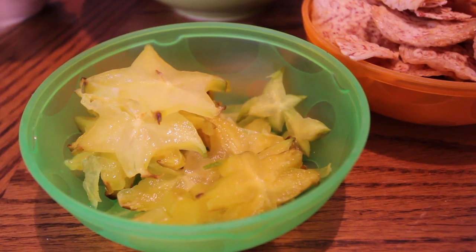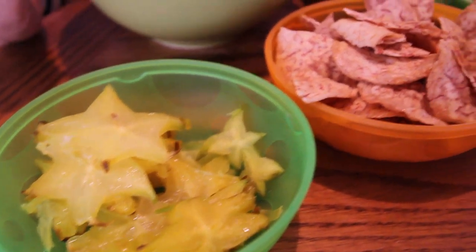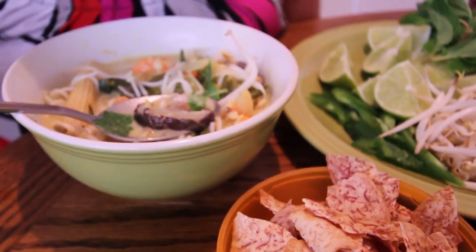I've never had star fruit before. It's star shaped and when you taste it, it's actually really tangy — similar to like a passion fruit. So I think it complements this dish very well.